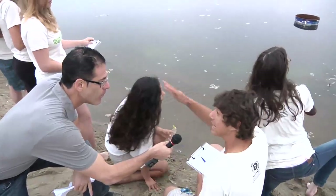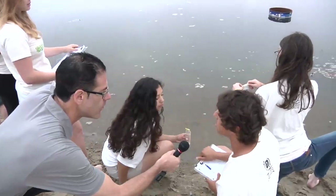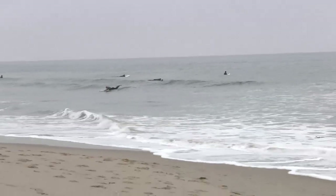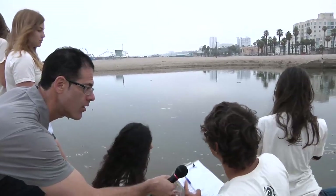After the rainfall, there's a lot of water that comes from the storm drains that actually goes out into the ocean, and that's when it's the most dangerous — that's when you don't want to swim in the ocean at all. You can visually see trash building up in the water, not only in the water but also around the whole storm drain area.